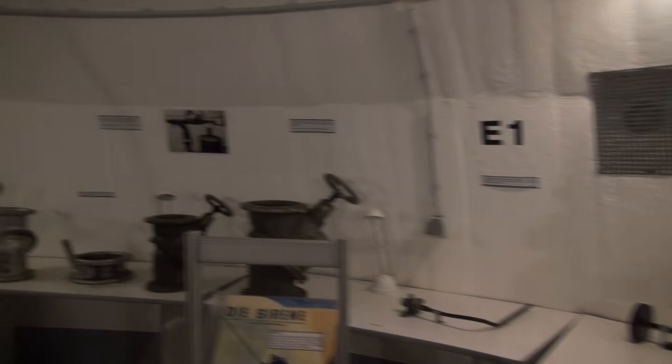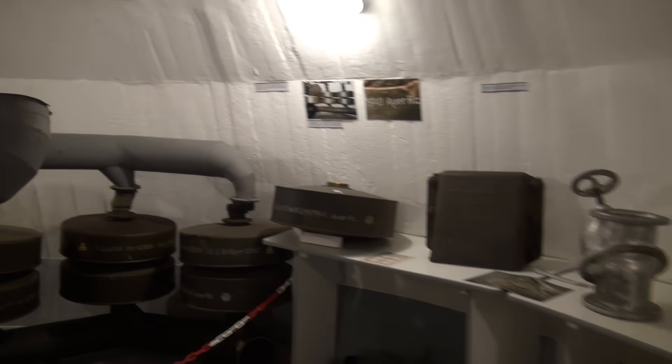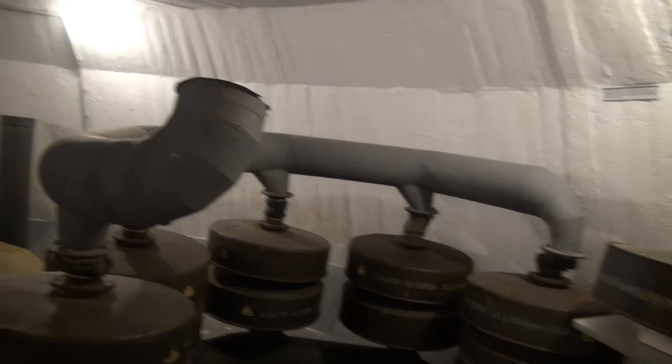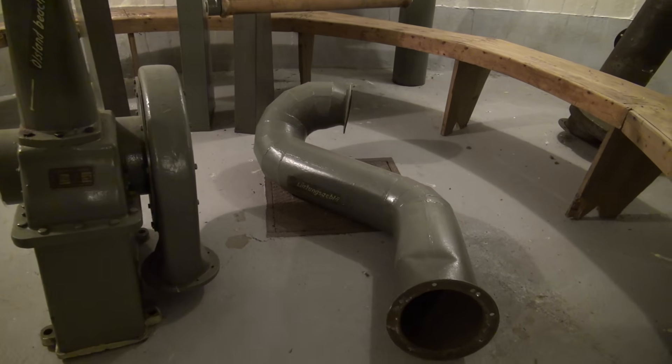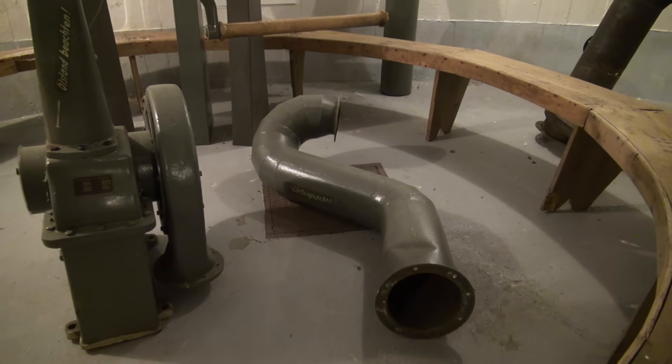In this tower you would cram 200 people. Here you see all the air filtration units, and before you ask — yes, there was one bathroom. This is the pipe from the toilet.